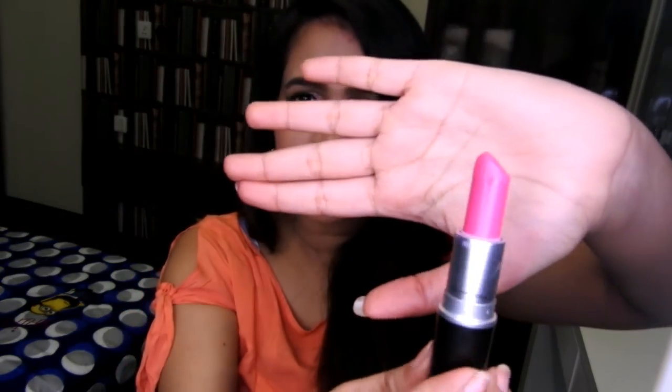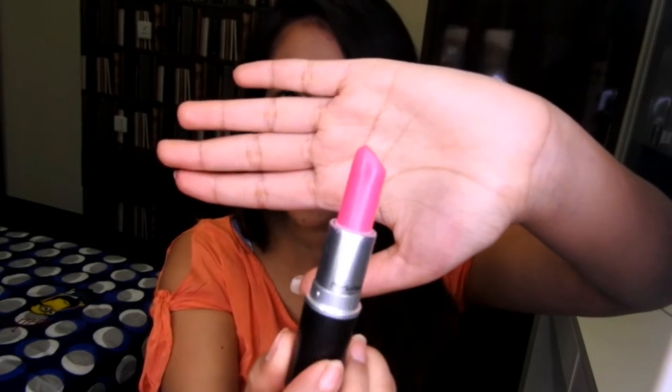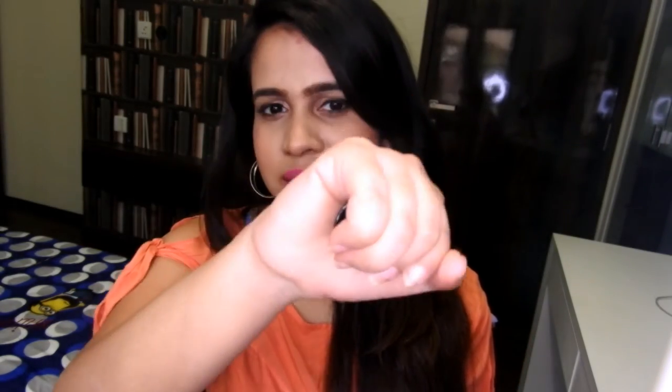The next color I'm talking about is Pink Pigeon. It's a very pretty bright pink color — just a very clean pink color. I think this is the prettiest pink color I own. Even though I am a warm skin tone and pink or bluish undertones are supposed to make me look washed out, somehow this does not make me look washed out.